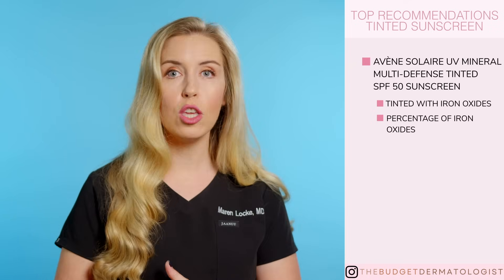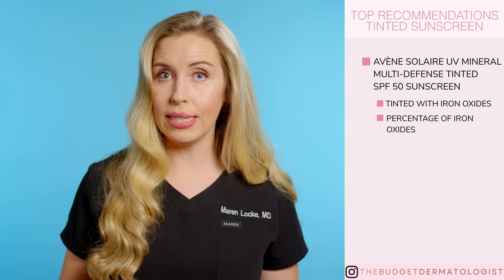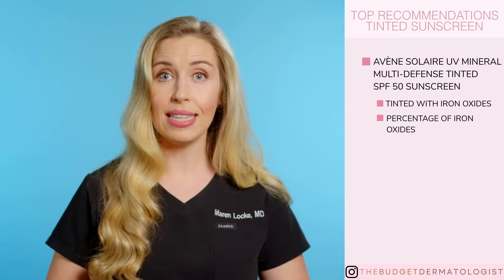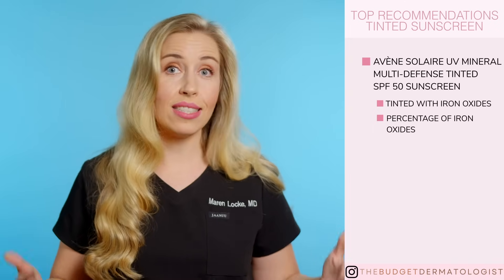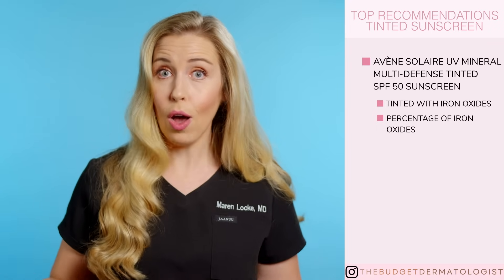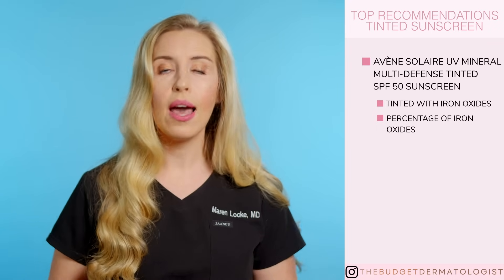Now, it is true that you need a high enough percentage of iron oxides in the product to give you adequate protection against visible light. The percentage of iron oxides in products is not listed on the labels and there is no standard in terms of formulation or what is required. It is not like SPF, so we as the consumers do not know how to compare iron oxide content between products — we just have to guess and hope. But with this particular product, I feel very confident in its protection and formulation. So this is my number one recommendation.